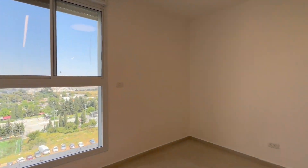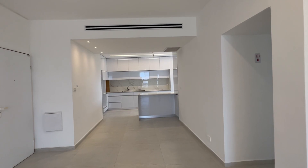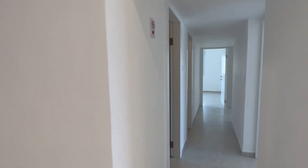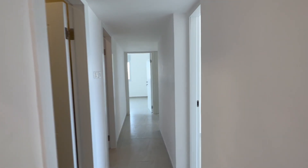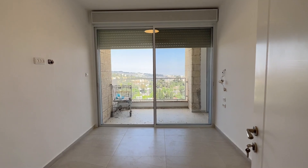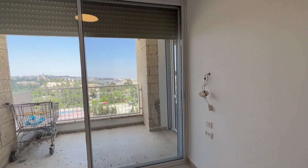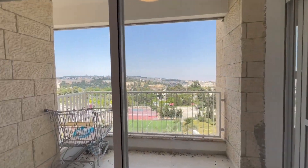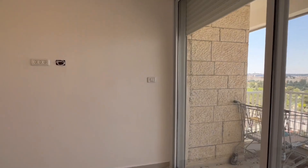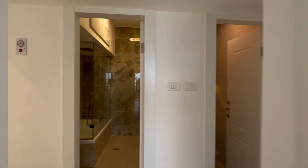The building has two Shabbat elevators, a garbage chute on each floor, and a safe room on each floor. Bedroom number one has the porch and an open view. If you work from home, this is a really super bedroom for that purpose — you can enjoy the view while you work.